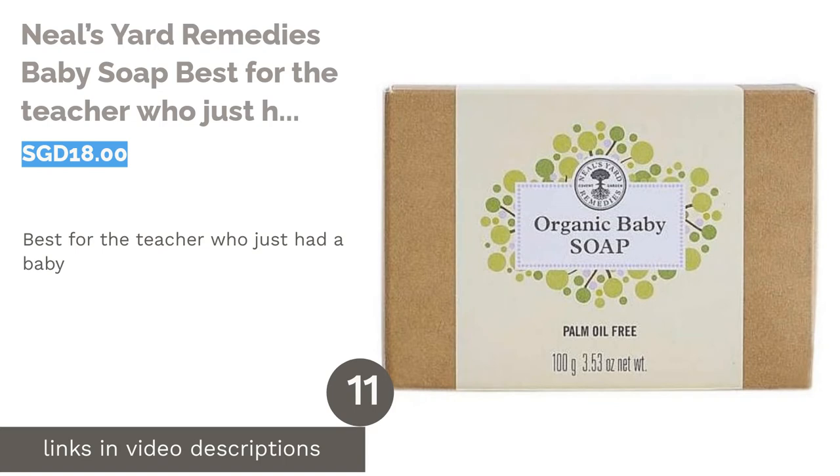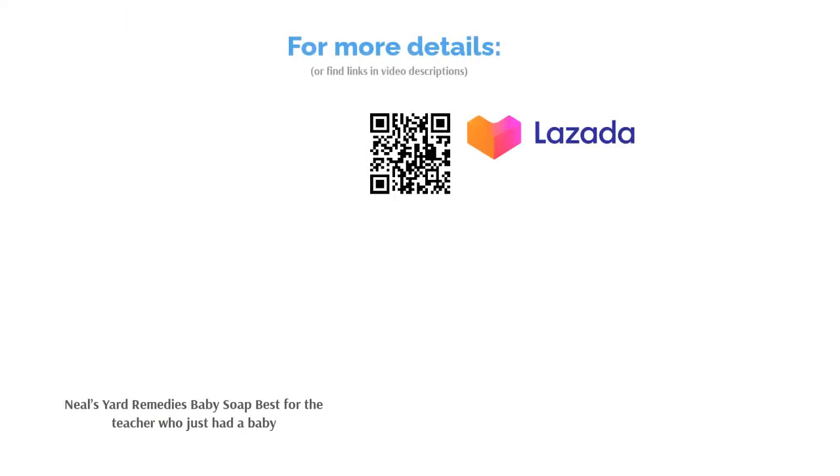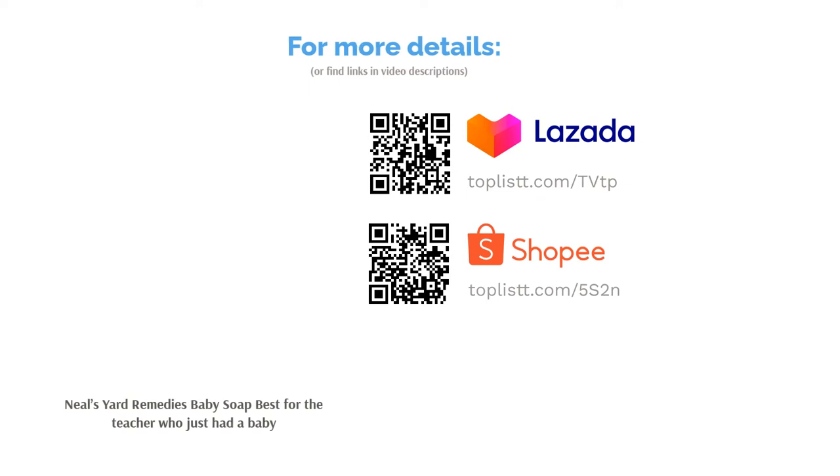The next product is Neal's Yard Remedies Baby Soap — best for the teacher who just had a baby. If your teacher has just welcomed a new addition to their family, this is a gift that will show your care and thoughtfulness. This organic bar of soap is suitable for the sensitive skin of babies, as its fragrance-free formula provides a gentle cleanse.